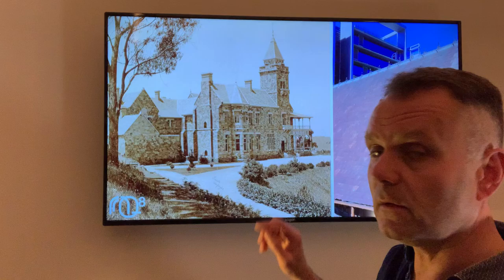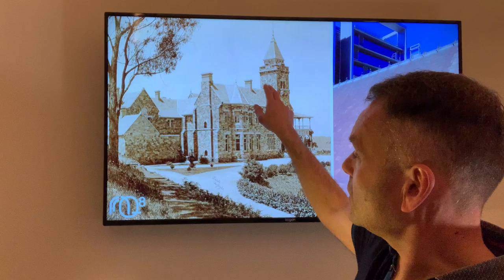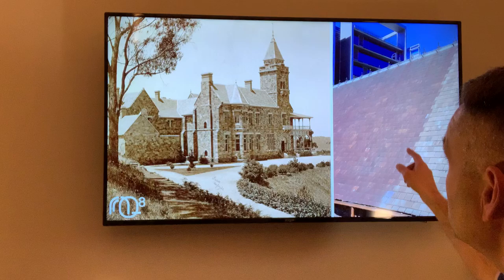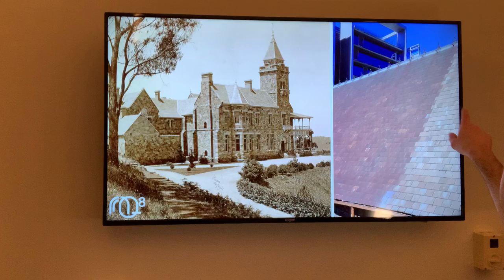Looking at the images here, this is a building we've been involved in the reconstruction of — it burned down in a bushfire in the 1950s. This is the former Governor's Residence, Marble Hill, in the Adelaide Hills. The original building before it burned down had a Welsh slate roof on it. The image on the right is the Catholic Cathedral in Adelaide, which has an original Welsh slate roof built in the late 1860s.